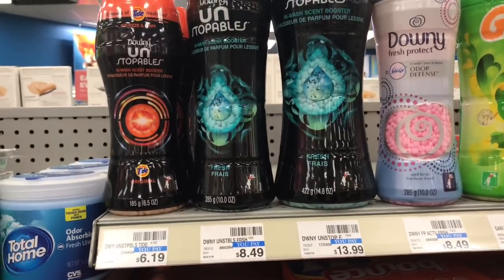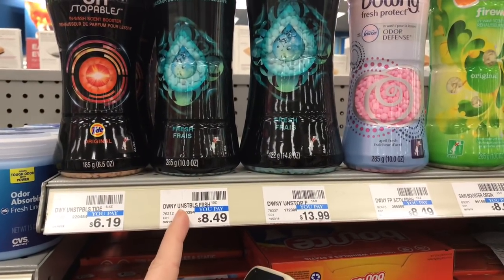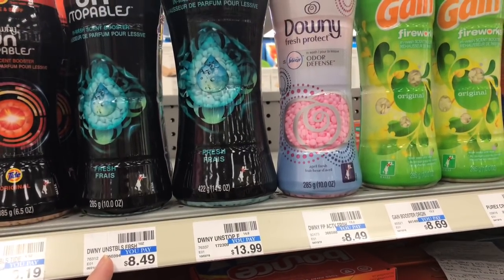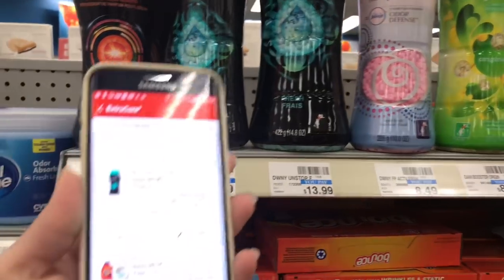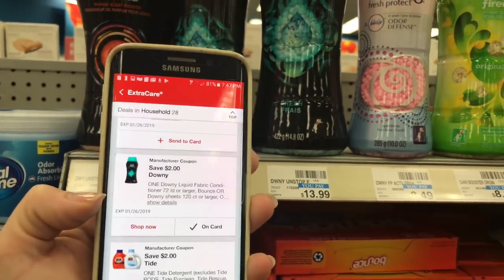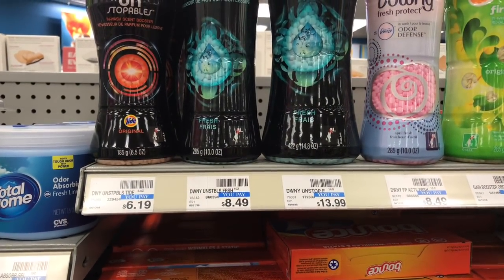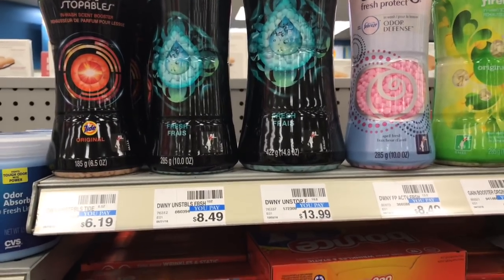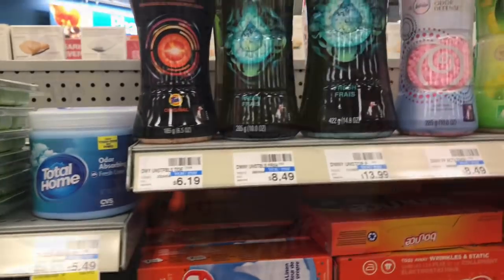They don't have the sign up in my store, but these are in the ad for $5.94, and they are part of the spend $30, get a $10 extra care buck deal. There is a $2 off one digital coupon still available, so you could end up getting yours for $3.94, and it would go towards that extra care buck. I've already hit mine because I'm going to get all the paper towels and bath tissue.